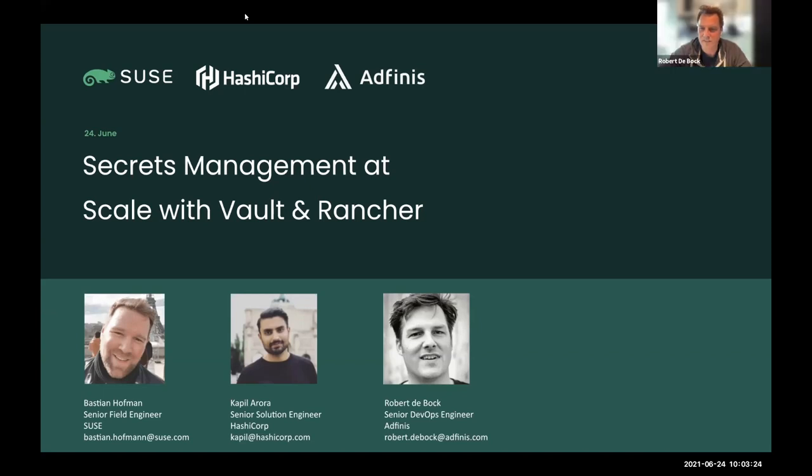Thanks, Janice. My name is Robert de Bock, I work for atfinis - independent of both SUSE and HashiCorp - but we use both products quite frequently. During the presentation, collect your questions; there's a Q&A at the end as well.